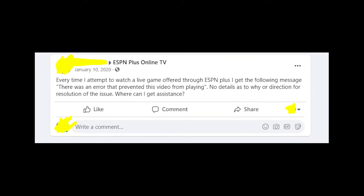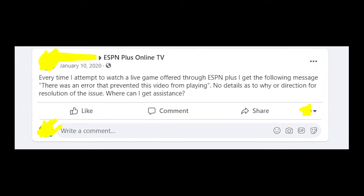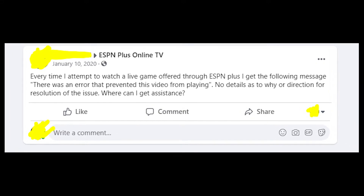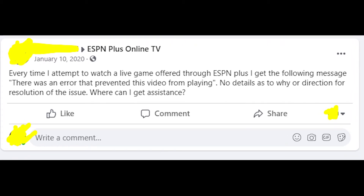So my advice to you if you got this error message is that you reinstall the app. In most cases it helps because if you install the app again, you will get the latest version of the app and that might fix the issue.